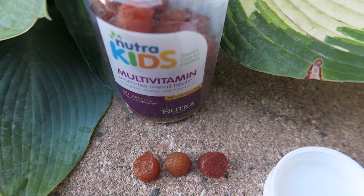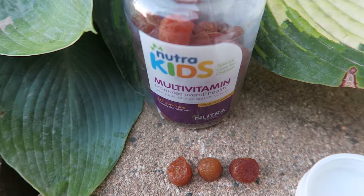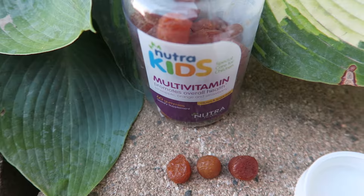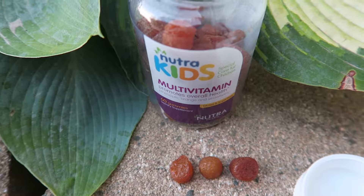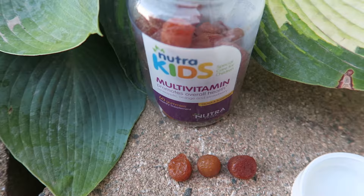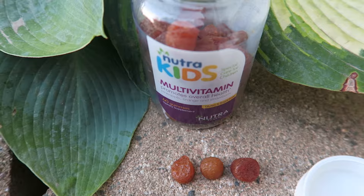One other thing I was looking for when reviewing multivitamins for my youngest is the fact that so many of them are very chewy and filled with sugar. He's got a space maintainer in the bottom of his mouth, so we're trying to stay away from anything that's too chewy. And of course, I really don't like the idea of giving kids more sugar when there's sugar in a lot of different things.